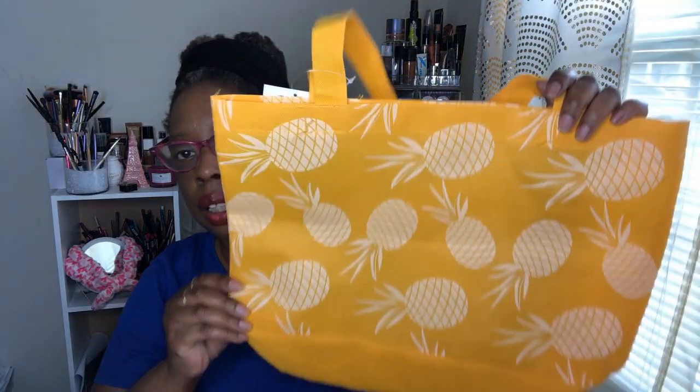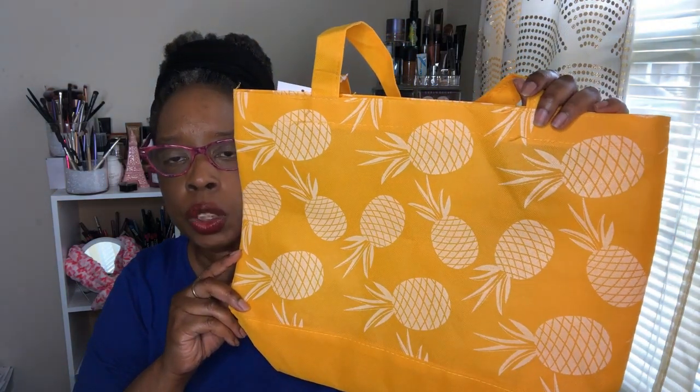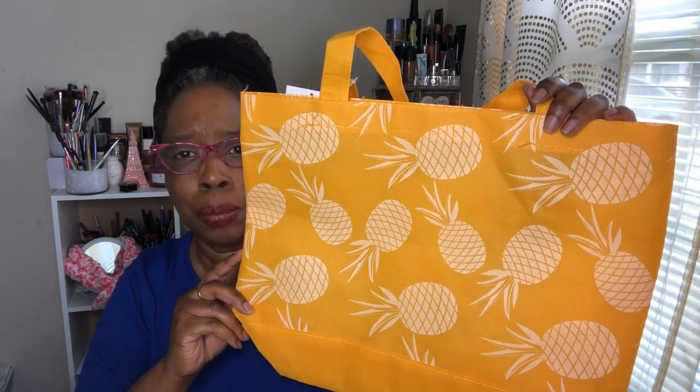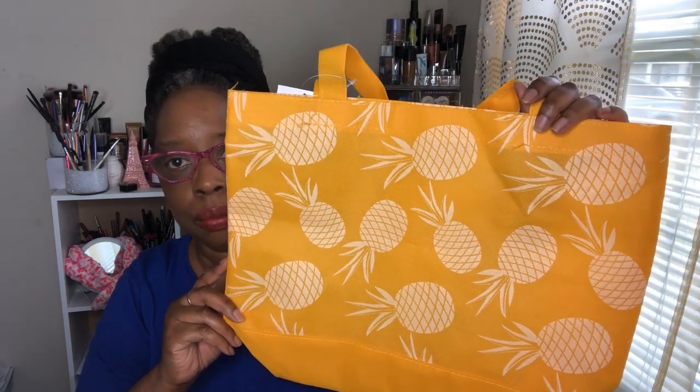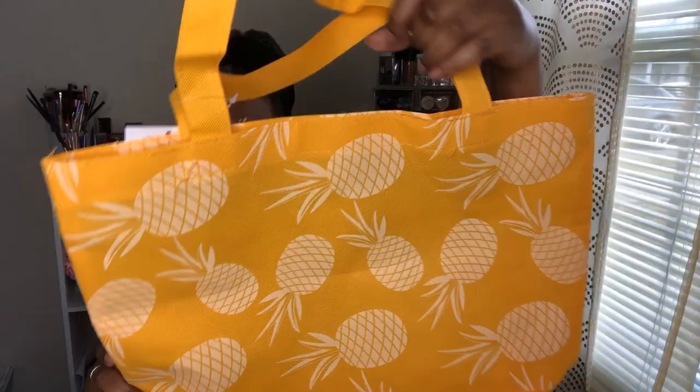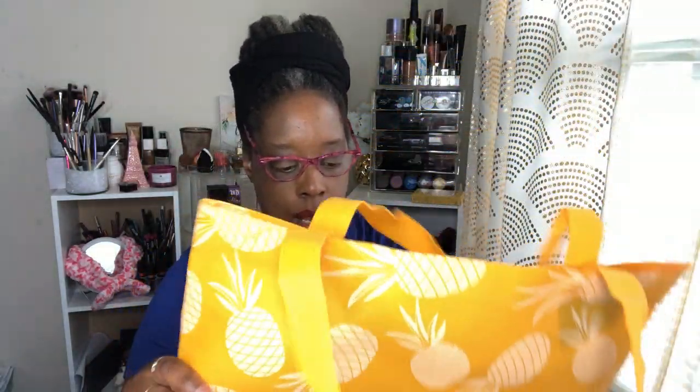Another thing I picked up — Dollar Tree always has cute little bags. I got this one with pineapples on it. I know it came in other colors, maybe blue and green, but I like this loud pop of color. It's so cute, and I plan on using it as my little quick beach bag when I go to the beach for a short while.